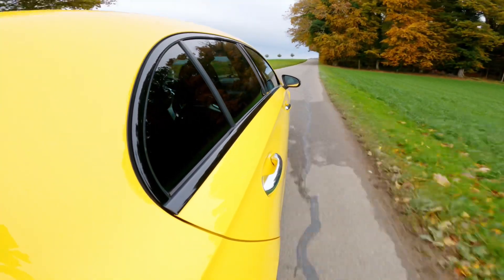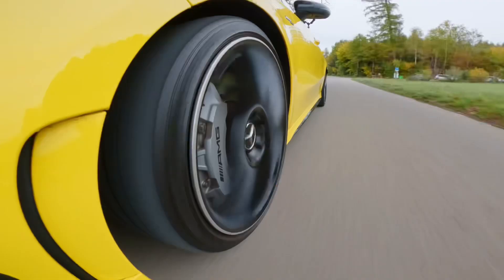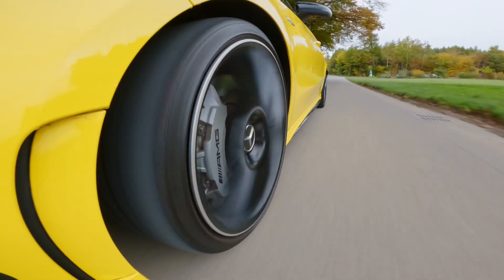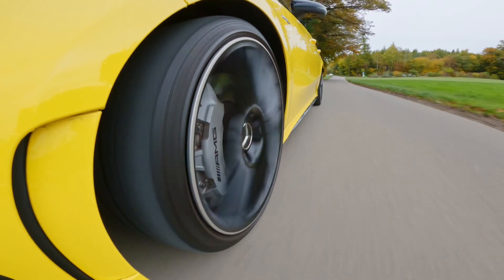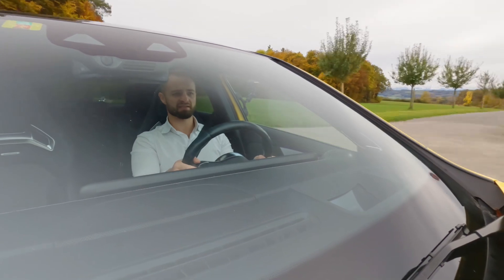You can't say it's the same type of engine or the same type of drive. The A45S is a much, much more aggressive and impressive car. So I can see why this one is a little bit less expensive.